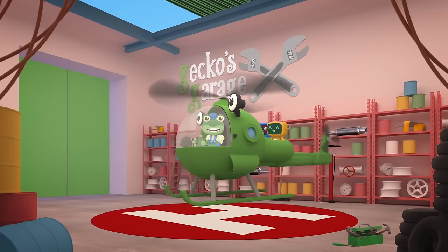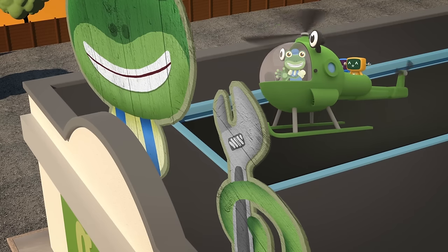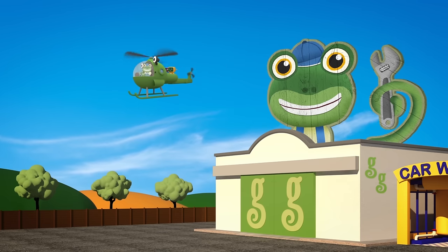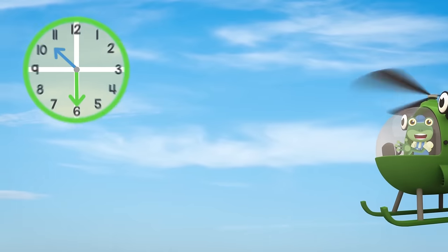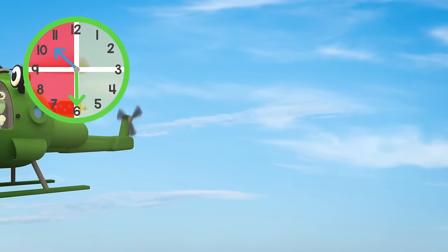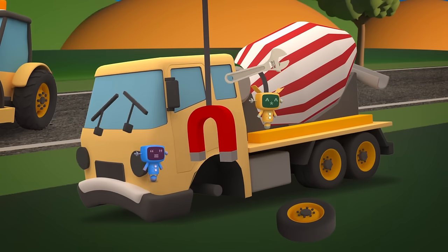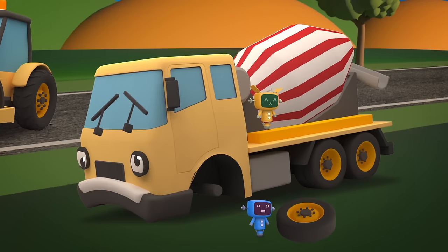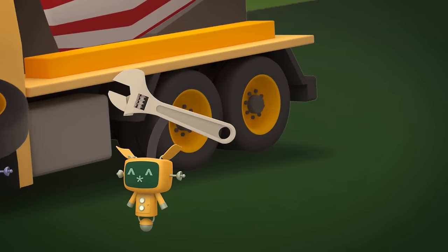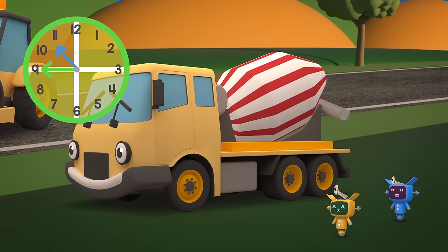Hold on in there, Celia — we're on our way! Go! Go, Helen! Our time is half gone, so we need to get that drum turning again, and quickly! Go, go, Mechanicals! Fantastic! Now let's get that tyre changed! You're all fixed up now, Celia, but we only have 15 minutes left! I just can't see how you can get to the construction site in time!